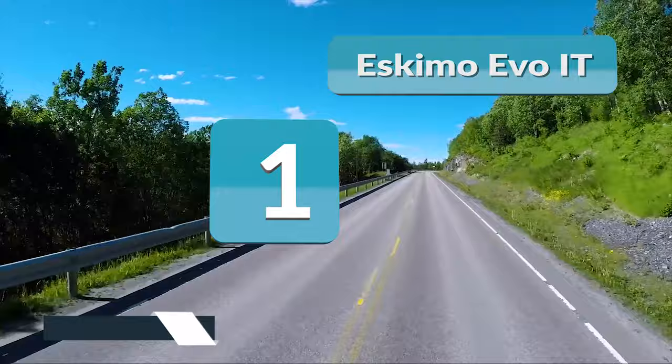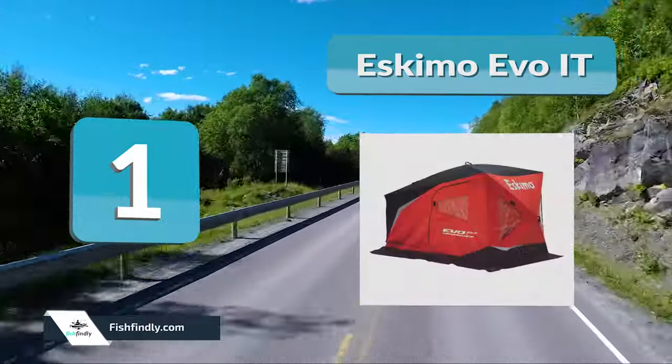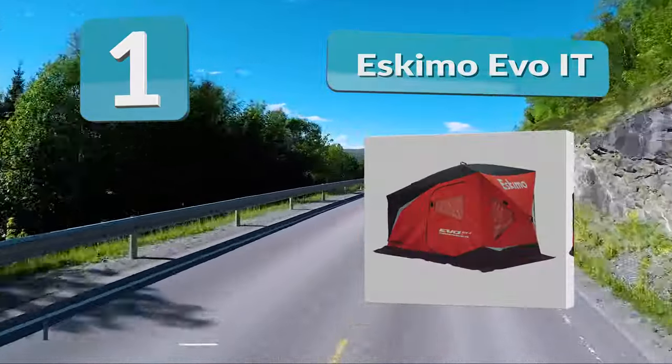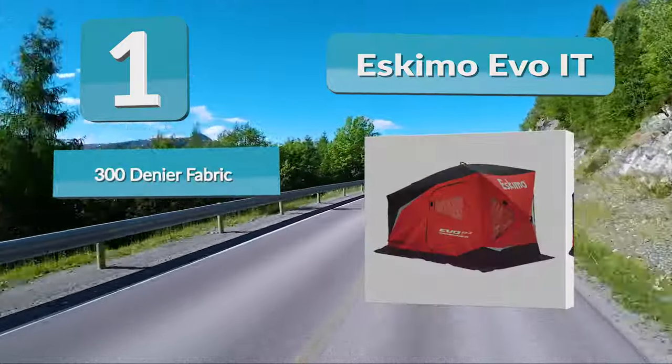Number 1: Eskimo Evoit. A lightweight pop-up shelter with several useful features. It includes doors on two sides, self-tapping ice anchors, and fiberglass poles. However, it may not be the warmest shelter on the market.